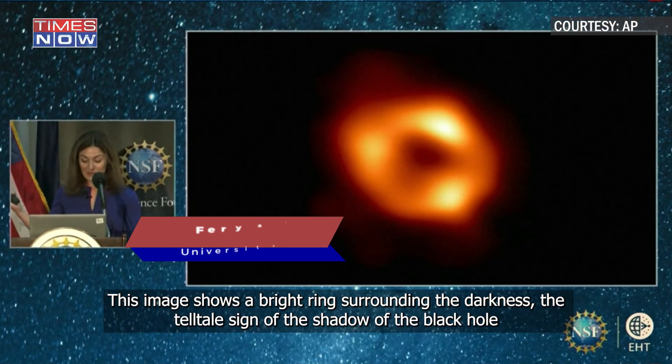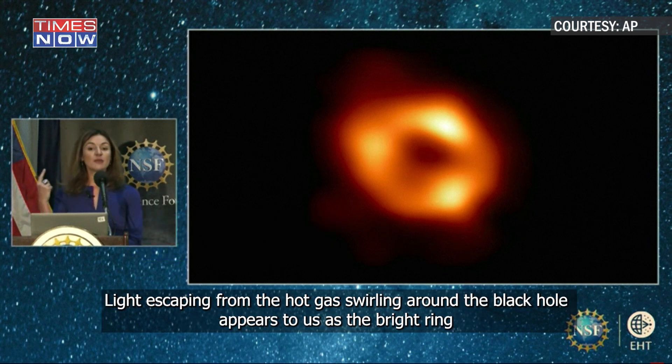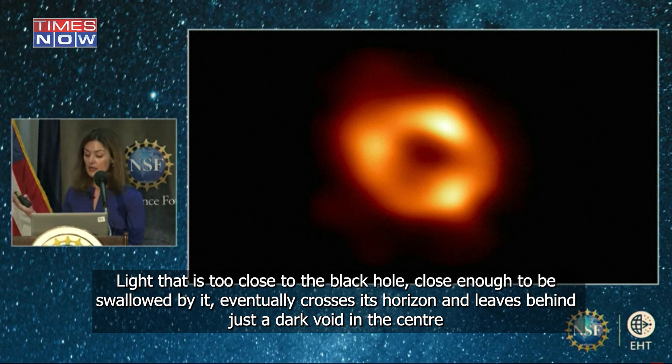This image shows a bright ring surrounding the darkness, the tell-tale sign of the shadow of the black hole. Light escaping from the hot gas swirling around the black hole appears to us as the bright ring. Light that is too close to the black hole, close enough to be swallowed by it, eventually crosses its horizon and leaves behind just a dark void in the center.